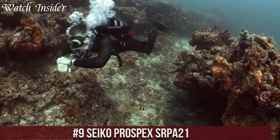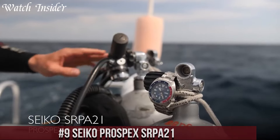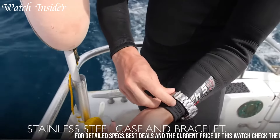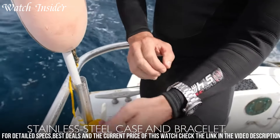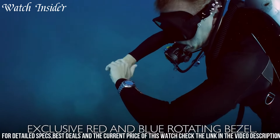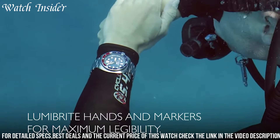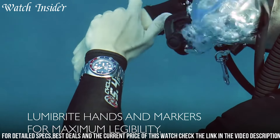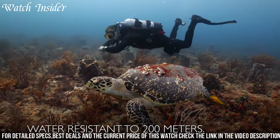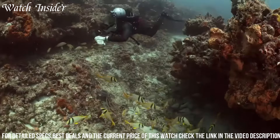Number 9: Seiko Prospects SRPA21. Designed to withstand any adventure you embark on. With a 44 millimeter case size and a thickness of 13.4 millimeters, it features a robust and durable design perfect for the toughest conditions. The watch features a 23-jewel automatic movement with a power reserve of 41 hours, along with a unidirectional bezel and a hardlex crystal that's both scratch-resistant and shatterproof.